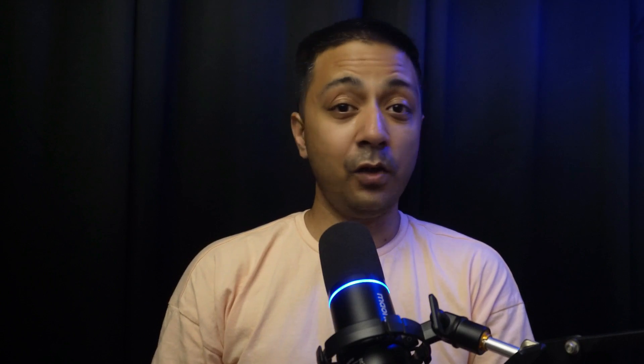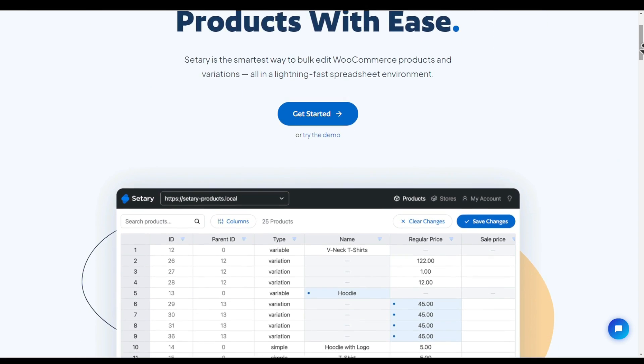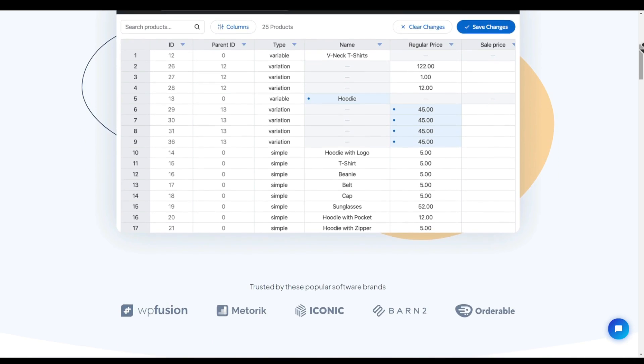Number nine is Sitteri. If you have an e-commerce store, managing your stock, inventory, and product details with the conventional WooCommerce editor can be very time-consuming — it takes a lot of time opening every product page, doing the editing, and saving it one by one. But what if you could have a tool that shows all your WooCommerce product data in the form of an Excel sheet, where you can just click on any data and edit it right away? In a nutshell, this plugin offers an all-in-one solution for bulk editing WooCommerce products for your online store.